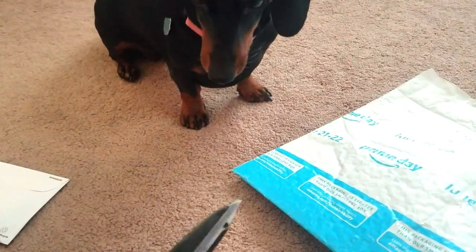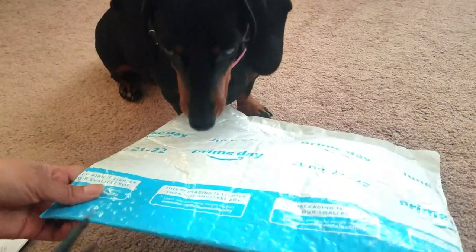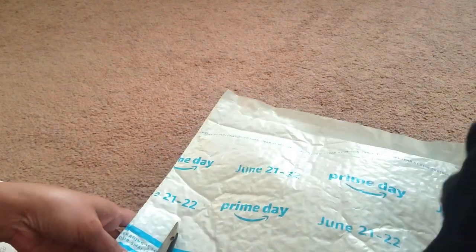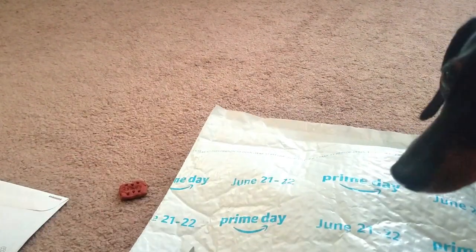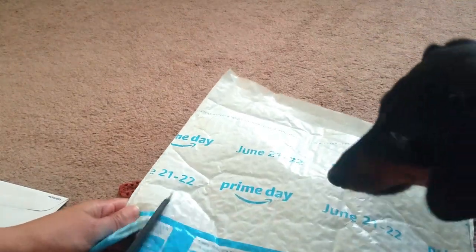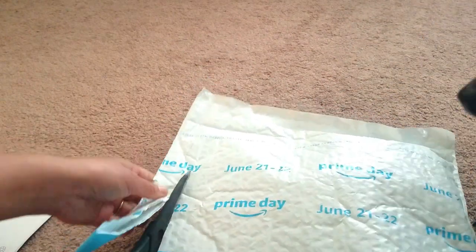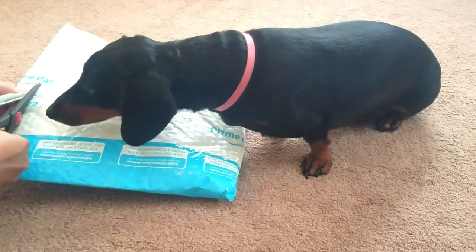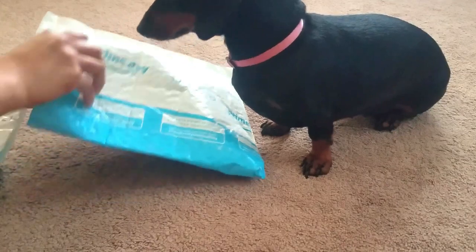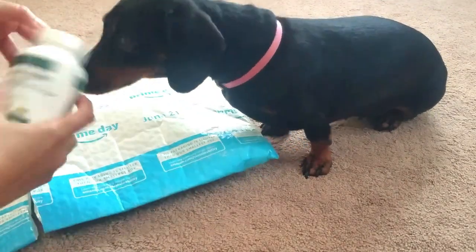You're gonna have that. Let's open the package. No, no — you're gonna cut the nose! Ta-daaa!